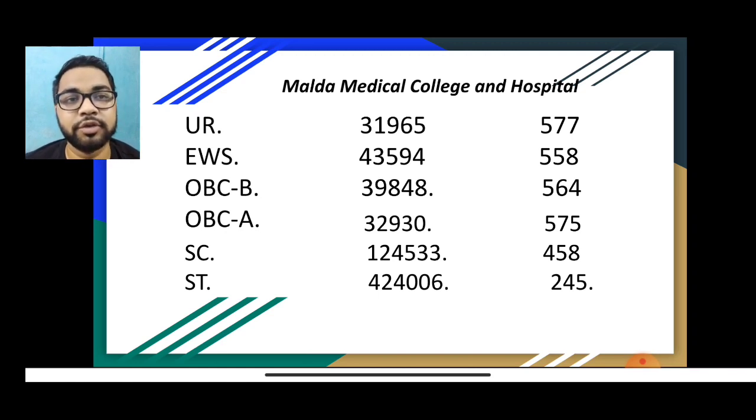In this video, I will tell you about the cut-off of NIT 2020. OVC B Category 8 — the number was 564.